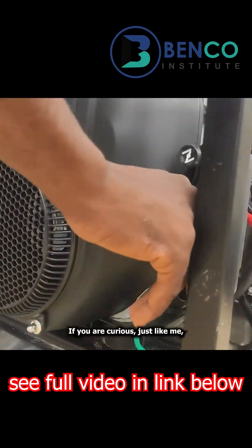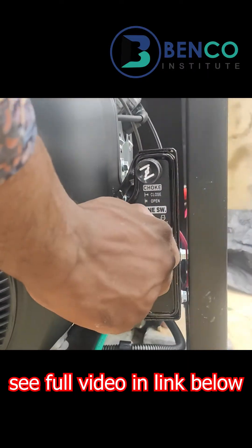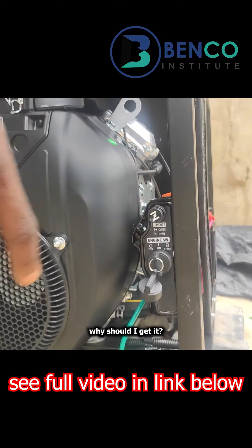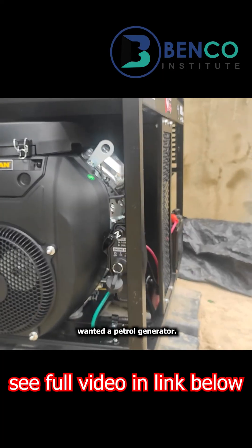If you are curious, just like me, I'm sure you would be wondering: what exactly is this generator made up of? And of course, where should I get it? We actually got it sourced for our clients — our clients wanted to purchase a generator.